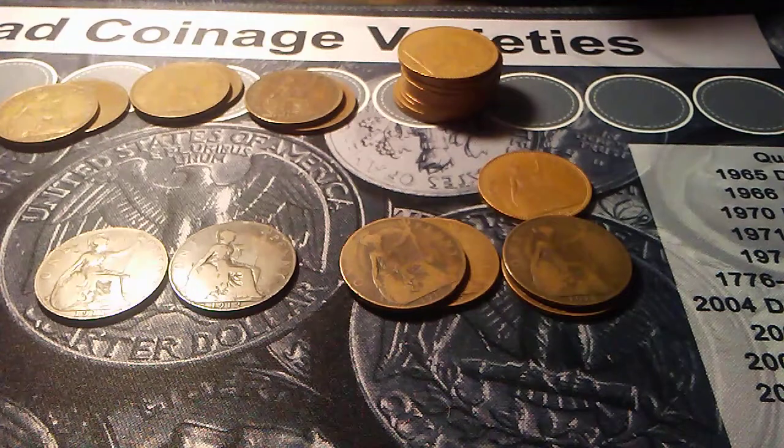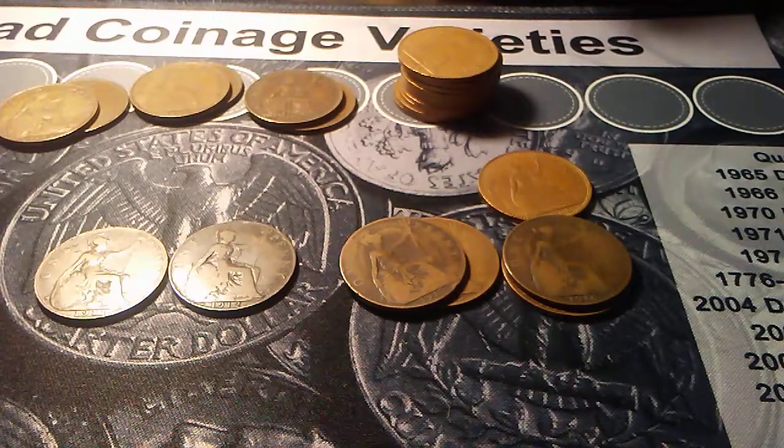Hope you guys remember to like, share, and subscribe, and tune back in, and we'll do a couple more hunts and get through the 100-lot bag.